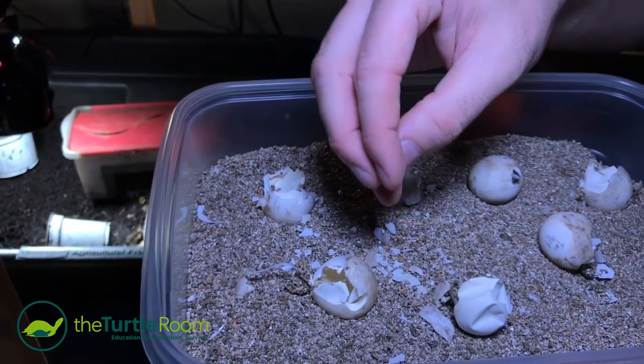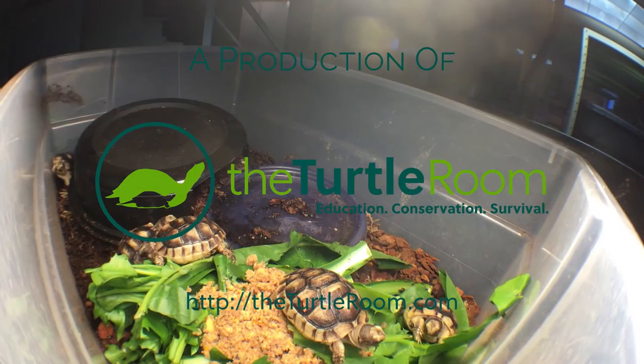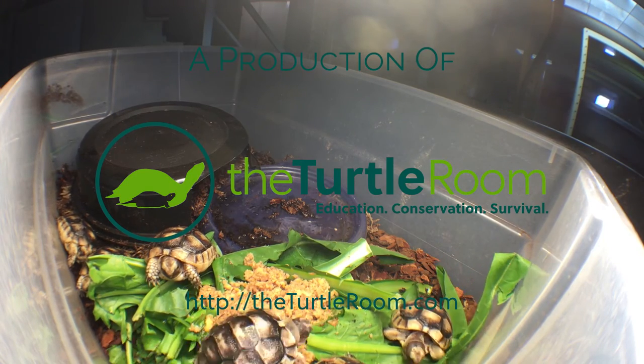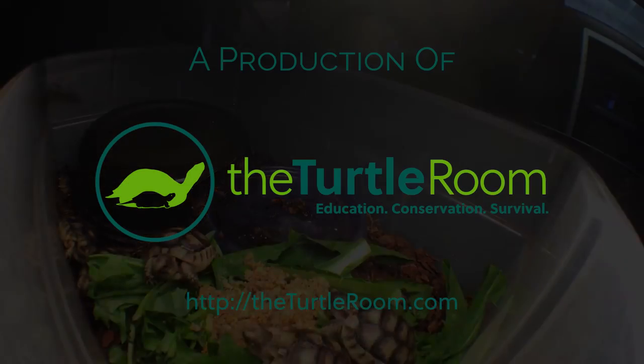It's surprising that the little tortoise can't even get through. I feel like I'm making omelets. For more information on this and other exciting chelonian species, visit theturtleroom.com.